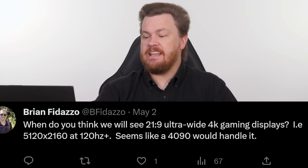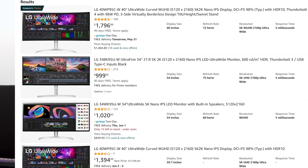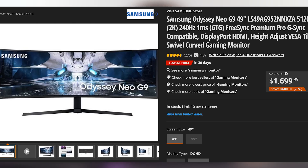Our next question is from Brian, who asks when we'll see 21:9 ultrawide 4K gaming displays — specifically 5120×2160 at 120Hz — and whether a 4090 would handle it. We already have half of that: those monitors exist at 5120×2160, but not at 120Hz. The fastest I've seen is in the 72–85Hz range, but I think 120Hz monitors will arrive within the next year. A 4090 would handle it, but keep in mind: if you buy a premium high-resolution, high-refresh-rate monitor, you're committed to buying top-of-the-line video cards every release — 4090, 5090, 6090. Odyssey G9 owners understand exactly what I mean.